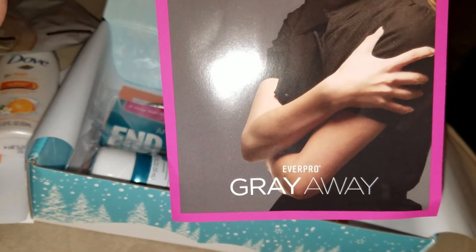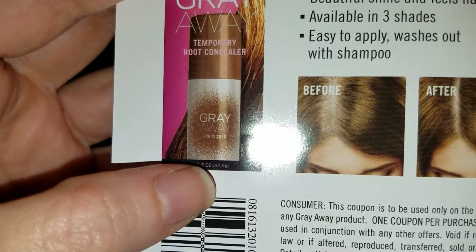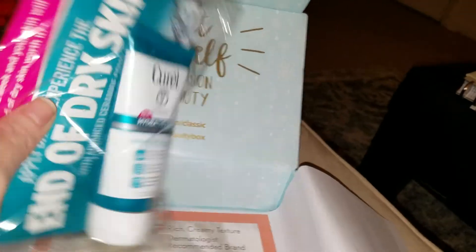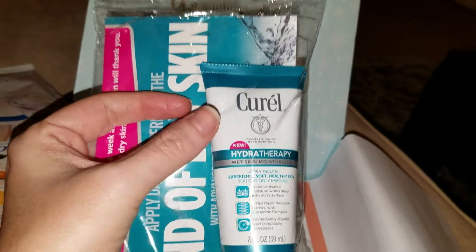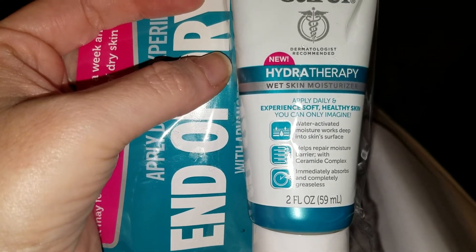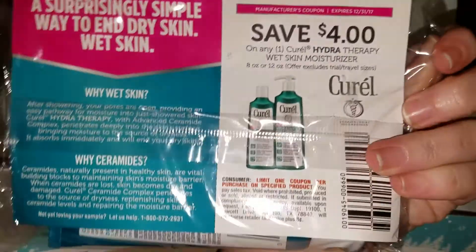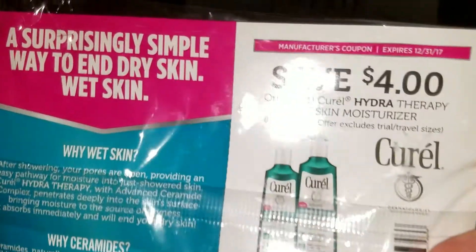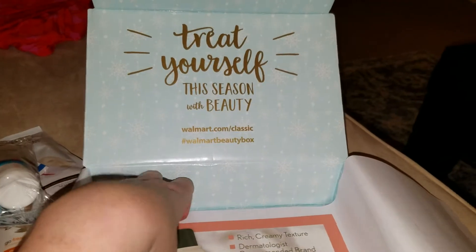Then there's a Gray Away — but it's just advertising with a coupon. Instead of coloring your hair, you can use this temporary root concealer. Then, Curel Hydro Therapy — and I've seen other brands do this too — it's a wet skin moisturizer. Apply daily, experience soft healthy skin. And inside there's information about dry skin and you get a coupon: save $4 on any one Curel product. Wow, that's pretty good — I've never seen a coupon that offers that much.